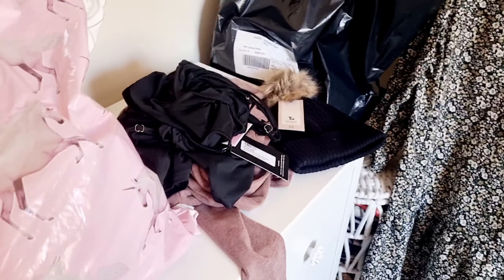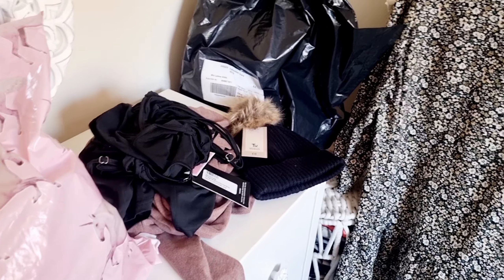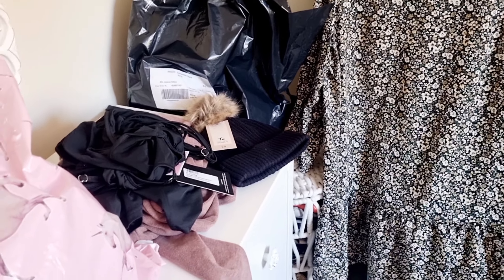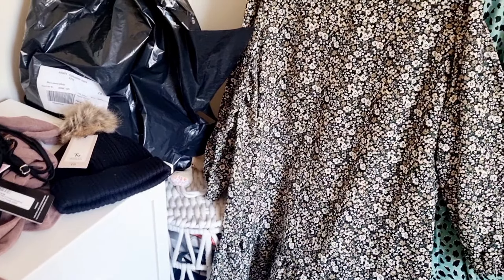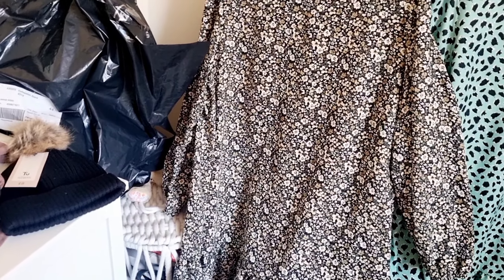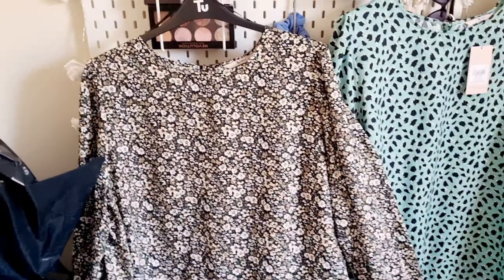Hello, welcome back to another Christmas present video. I've got a few little Christmas gifts to show you, so I thought I would just haul it and show you what I got for my sister and friend for Christmas because it is a clothing haul. So I thought I would show you the items I got.